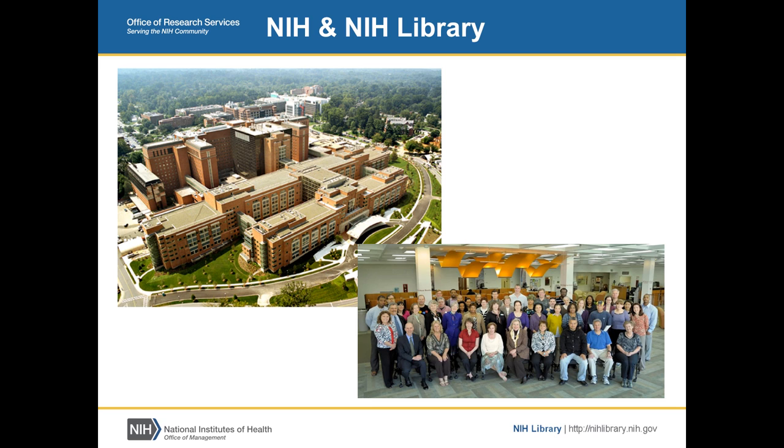The intramural research program at NIH includes 1,200 principal investigators and 4,000 post-doctorate fellows. The internal NIH library has 48 federal employees and about a dozen contract staff. We're organized as a major organization, so most of our work gets done through teams. In addition to being the library for NIH, we have partnership agreements with other parts of HHS and collaborate with the FDA and the Centers for Disease Control.